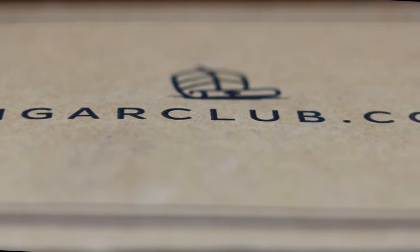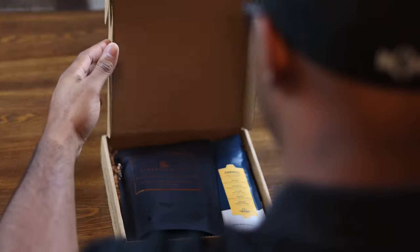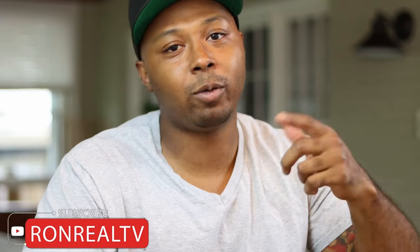CigarClub.com, the first ever intelligent cigar subscription, is an official sponsor for Raw and Real TV. YouTube, what's going on? It's your boy Raw and Real, aka Double R, back in the building.